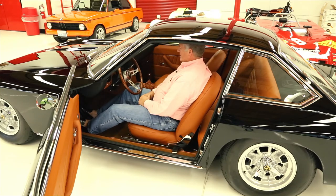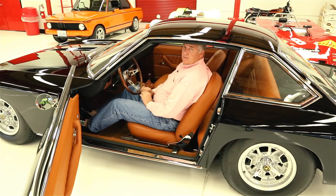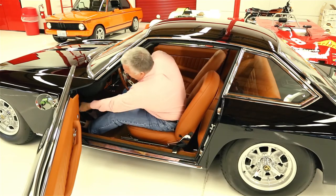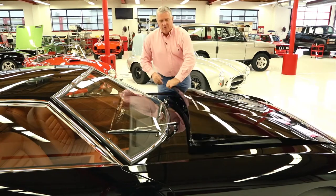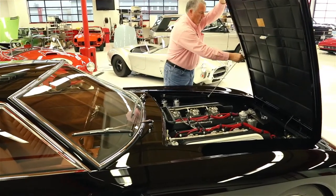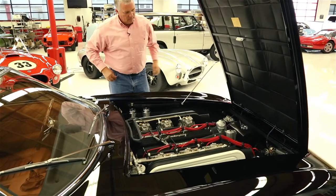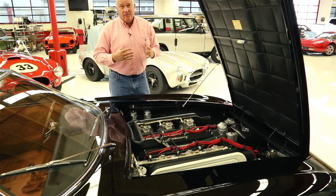You can tell the gentleman who designed this car and the interior understood the enjoyment of driving. Let's pop the hood and take a look. It's got a little hood prop — this was before the days of gas-charged hood props.